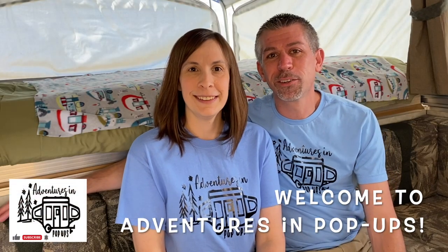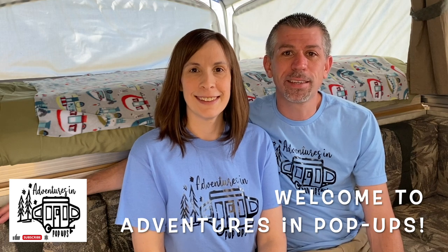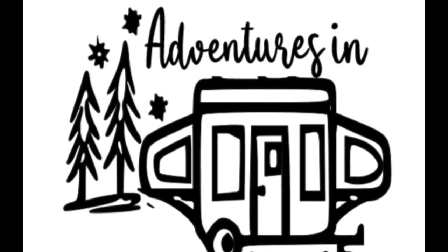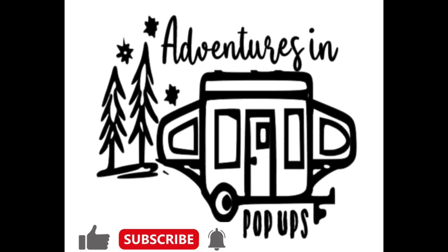Hello and welcome to Adventures in Pop-Ups where we do campsite reviews, tricks, tips, hacks, and mods to help you make your camping adventure more fun. Thanks again for joining us.